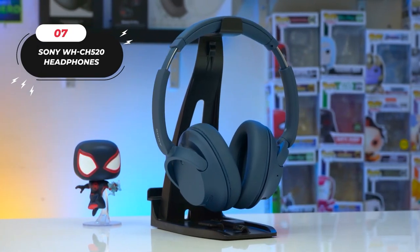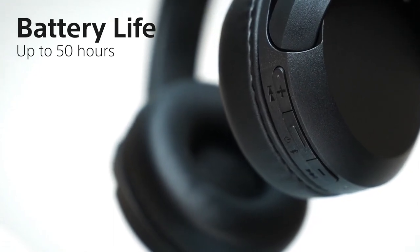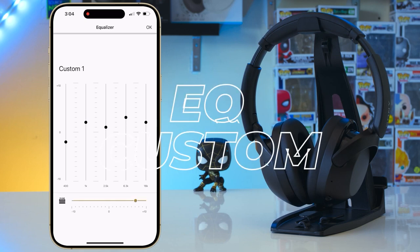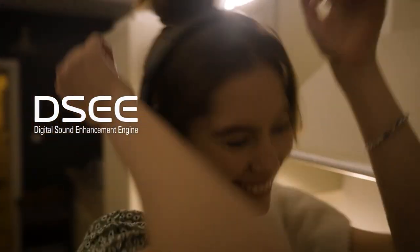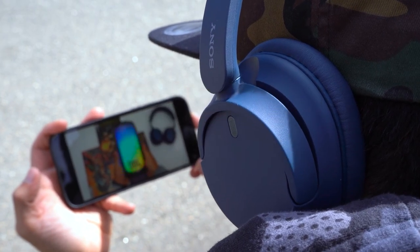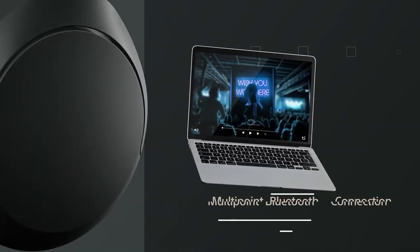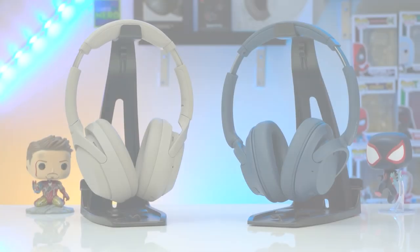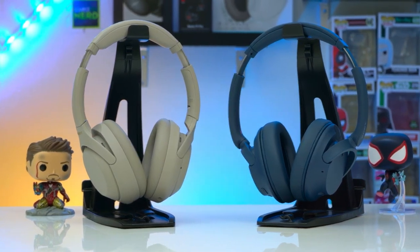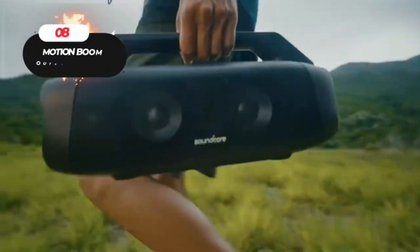Number seven: the Sony On-Ear Wireless Headphones. Experience uninterrupted music with up to 50 hours of battery life and quick charging. Customize sound with EQ Custom on the Sony Headphones Connect app. Enjoy enhanced music quality with DSEE for streaming. Lightweight and comfortable for extended use with crystal-clear hands-free calls via built-in microphone. Easily switch between two devices with multi-point connection. Find headphones effortlessly with fast pair and connect seamlessly to PC with swift pair. Immerse in 360-degree reality audio. Compact and portable with a swivel design. Price: $39.